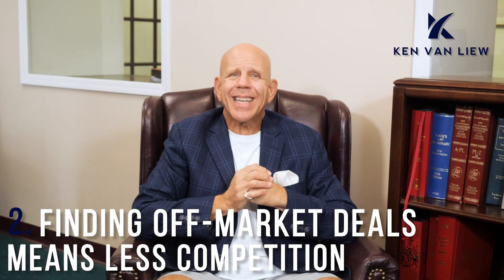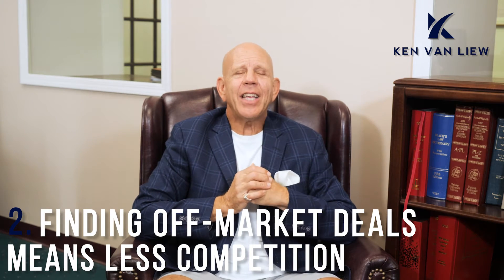Two: finding off-market deals means less competition. These days, market listings are swamped with competition. In most markets, inventory is very low, and it seems like every other listing ends up in a bidding war with multiple offers. So by focusing on searching for off-market properties, you virtually eliminate the competition. Since the supply of off-market homes is so much greater than the demand, there's only a minuscule chance that another investor will be interested in the same property at the same time as you. It's far more likely that it'll be only you negotiating on a deal, and that's what you want.